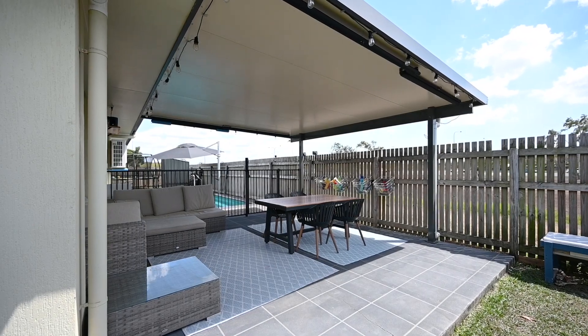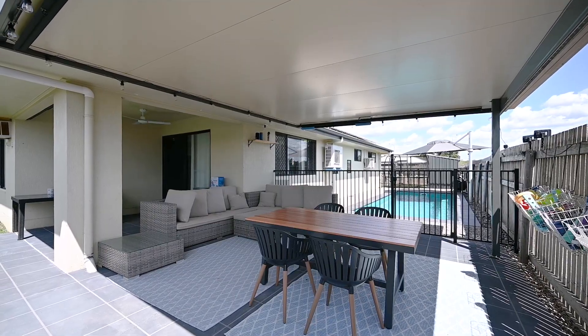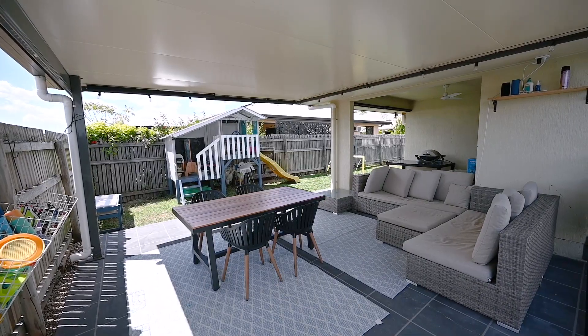The outdoor living has been extended and feels seamless thanks to the stencil concrete. There's a roller blind for shading the morning sunlight into the home and another to keep you cool from the afternoon sun.